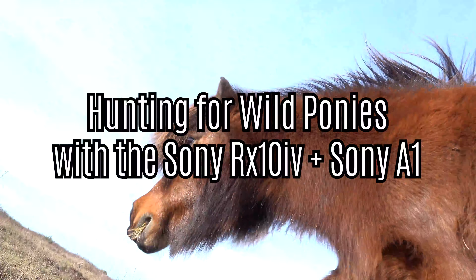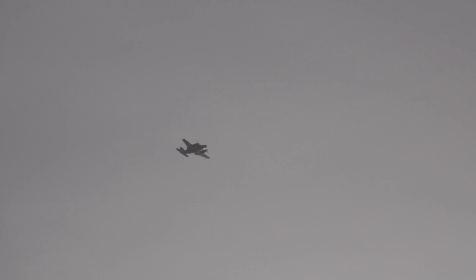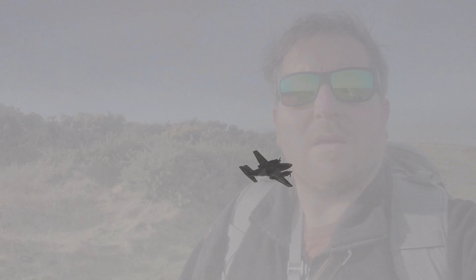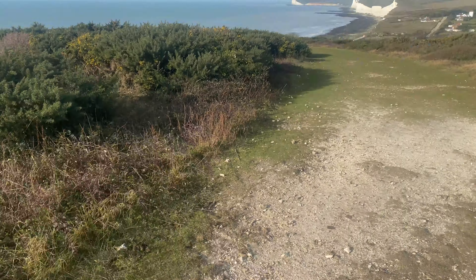Hello, good morning everyone. Out with the A1, 100-400. Friend Lucy's joined me today as well and we're on the hunt for some wild ponies - they're basically somewhere in the distance hiding, so we've got to try and find where they are. We're up at Beachy Head in East Sussex. I've got the RX10 Mark IV in the bag as well, so just get a bit of snappy snappy and see what we can get. I think we're on the right track.